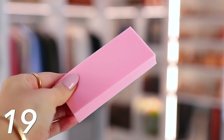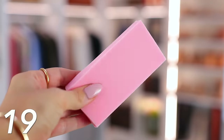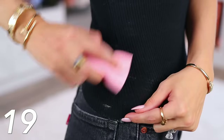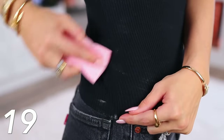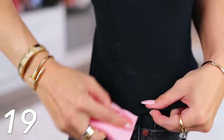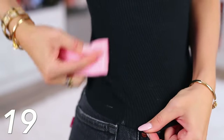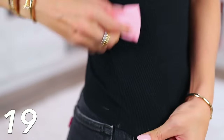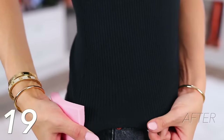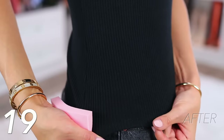Then we have this deodorant removing sponge — another magical product that I feel like every woman should have in their closet. At least for me on a weekly basis, I'll put on a dark colored shirt and without fail get deodorant along the sides. I just bust this out, go back and forth, and it instantly removes the deodorant marks. I don't know how it works, but it works really, really well.